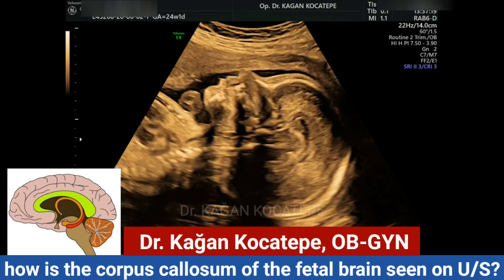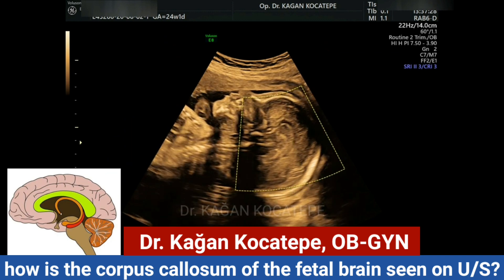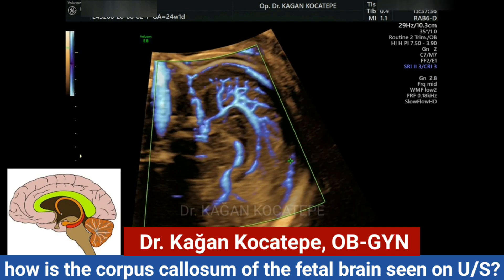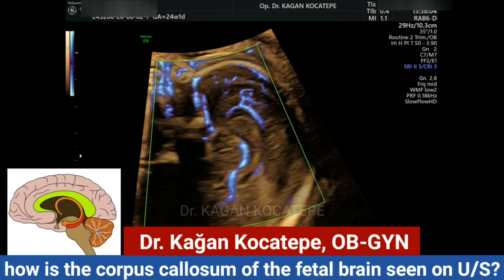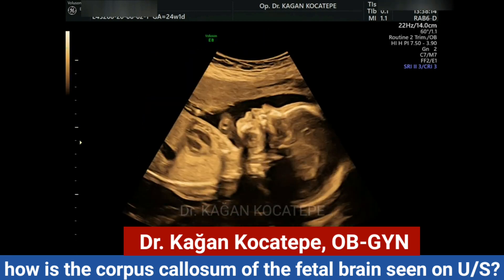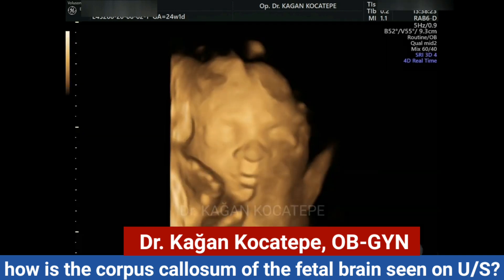The corpus callosum, depicted in the picture at the lower left in green, is a thick nerve tract in the brain connecting the left and right cerebral hemispheres in the fetus. As you can see here, with the use of color Doppler, we demonstrate the pericallosal arteries, which is evidence that the corpus callosum is present in this baby. Its absence, which is not always easy to detect, may have neurological consequences later in life, so it is very important to visualize this structure whenever possible.